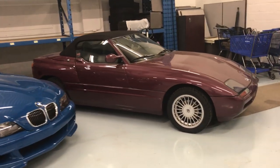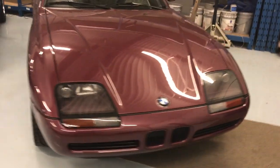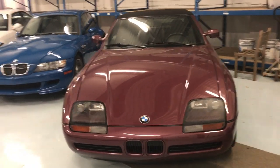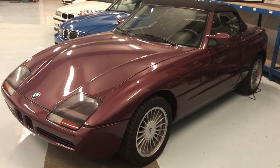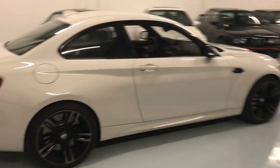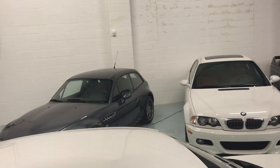Z1s — most people have not driven one of these yet, and it is an absolute riot. The whole 'drive a slow car fast' certainly applies to the Z1. Magic Violet in color. We've got the EAG Diamond M2 fully equipped with the optional Recaro car seat, and a couple of cars that are for sale.